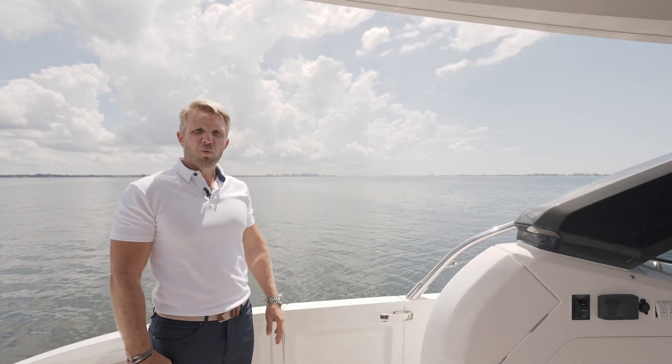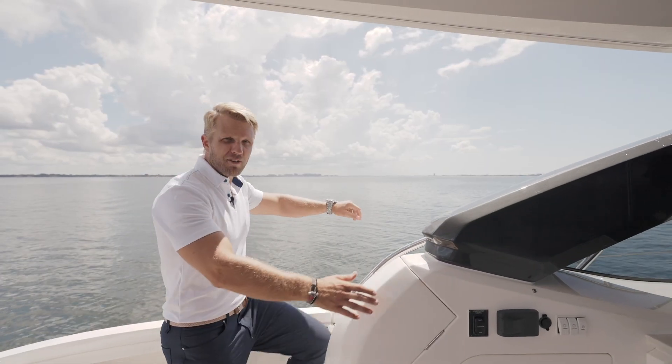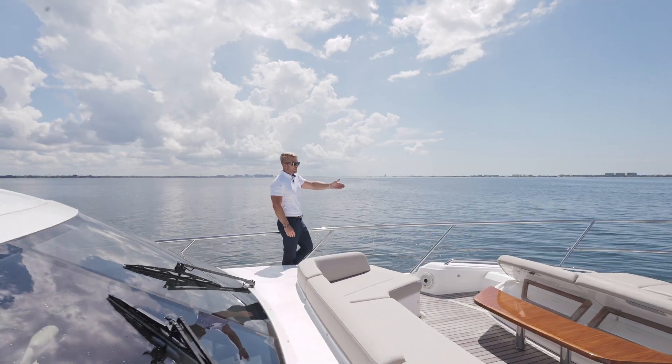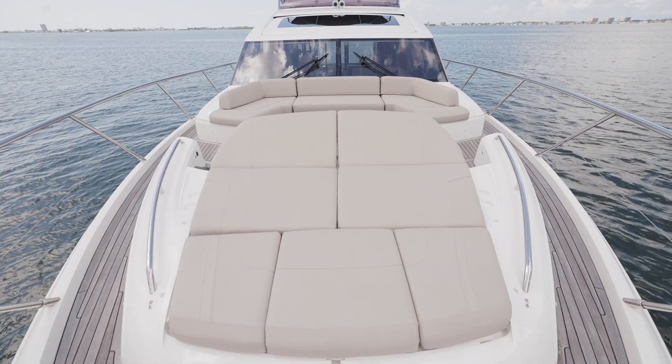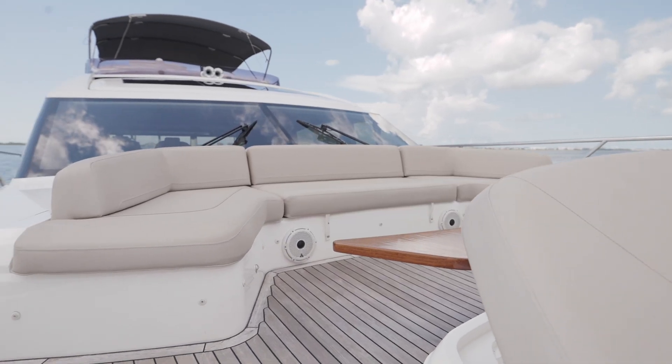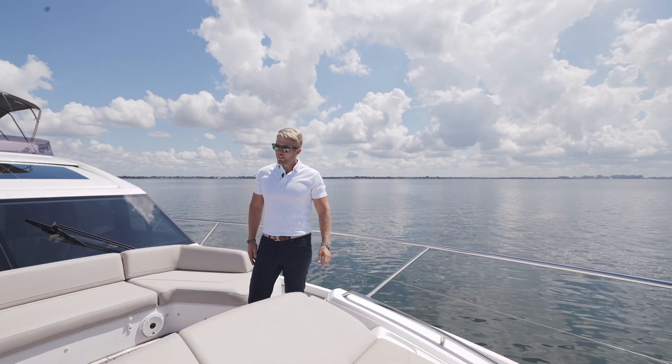As we're stepping up to the very wide side decks, I welcome you to the forward area. Coming up to the foredeck you will notice a big sun lounge with the backrest that comes up, a table, a big sitting area, stereo, and of course our ground tackle and tons of storage behind.